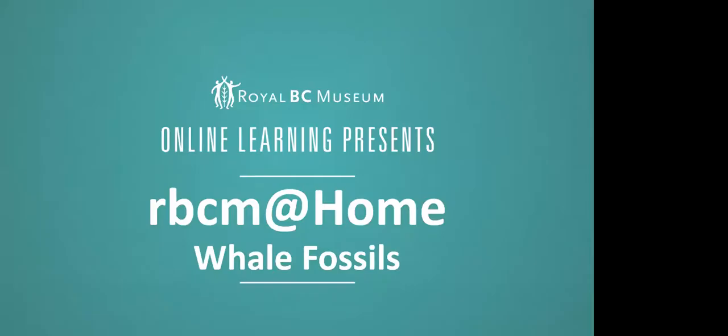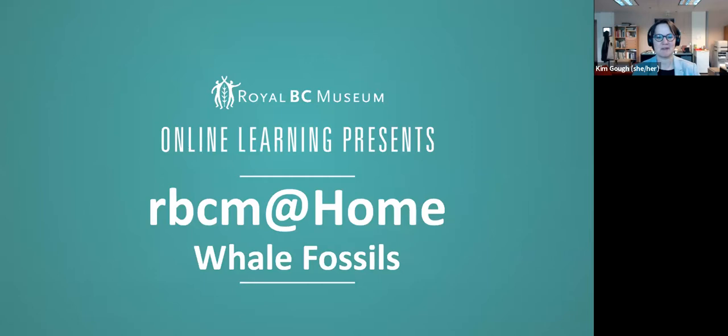Hello and welcome to RBCM at Home. My name is Kim Goff and I'm a learning program developer at the Royal BC Museum. I'm coming to you today from the Royal BC Museum, which is on the territory of the Lekwungen people in Victoria, British Columbia, Canada.